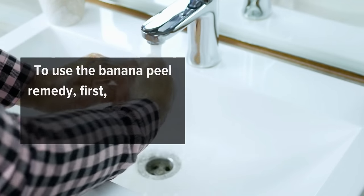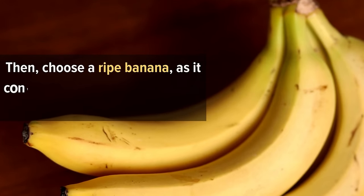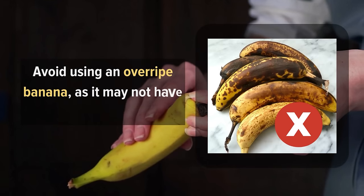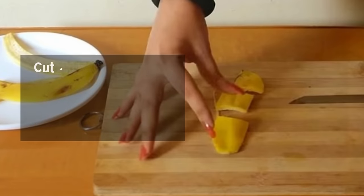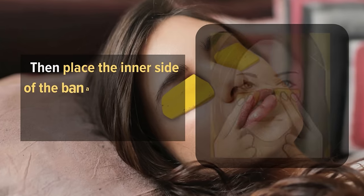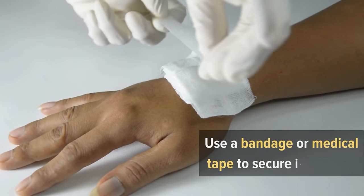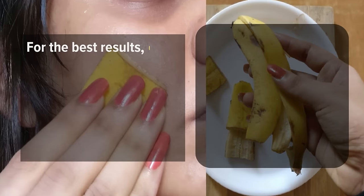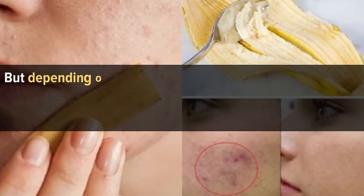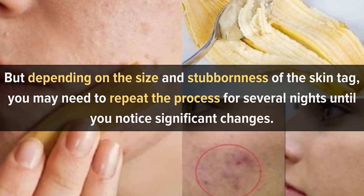To use the banana peel remedy, first cleanse the area around the skin tag with mild soap and water. Then choose a ripe banana, as it contains higher concentrations of beneficial compounds. Avoid using an overripe banana, as it may not have the desired effect. Cut a small piece of the banana peel slightly larger than the size of the skin tag. Then place the inner side of the banana peel directly onto the skin tag, ensuring it covers the entire area. Use a bandage or medical tape to secure it in place. For the best results, leave the banana peel on the skin tag overnight to allow the nutrients and enzymes to work on the affected area. Depending on the size and stubbornness of the skin tag, you may need to repeat the process for several nights until you notice significant changes.